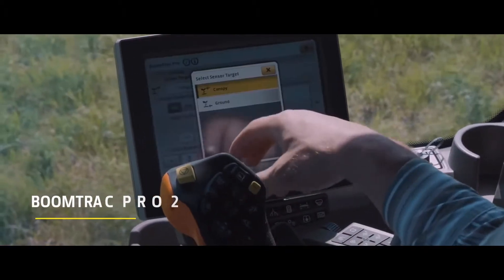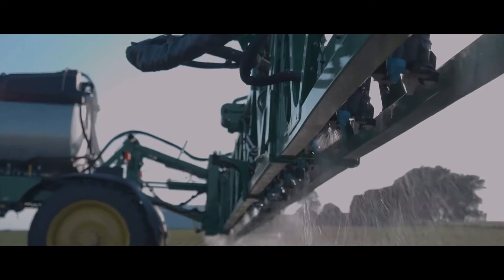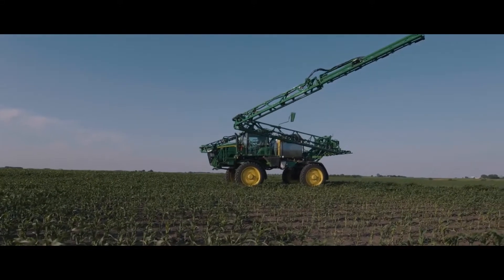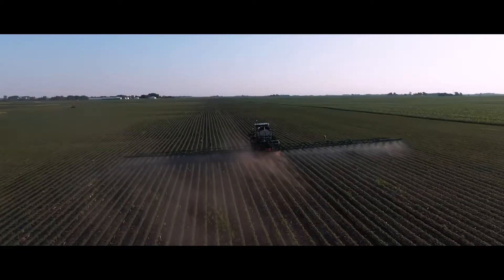The BoomTrack Pro 2 boasts a 22% increase in accuracy. With added IMU and boom height sensors, you can easily maintain the boom's position on changing terrains.